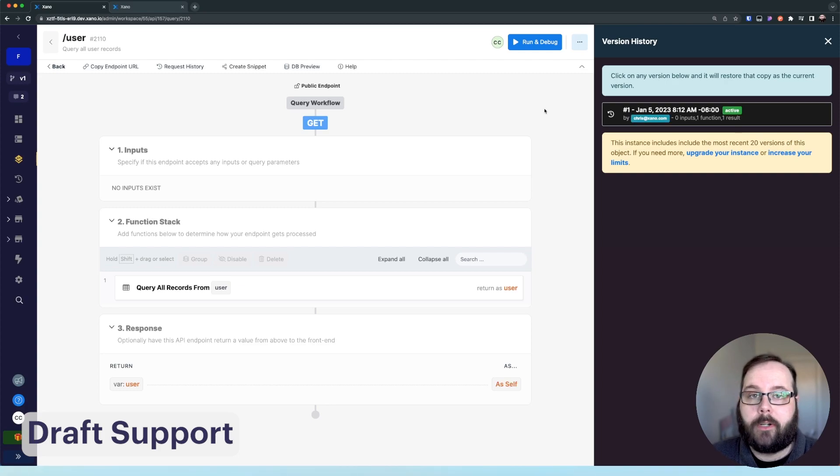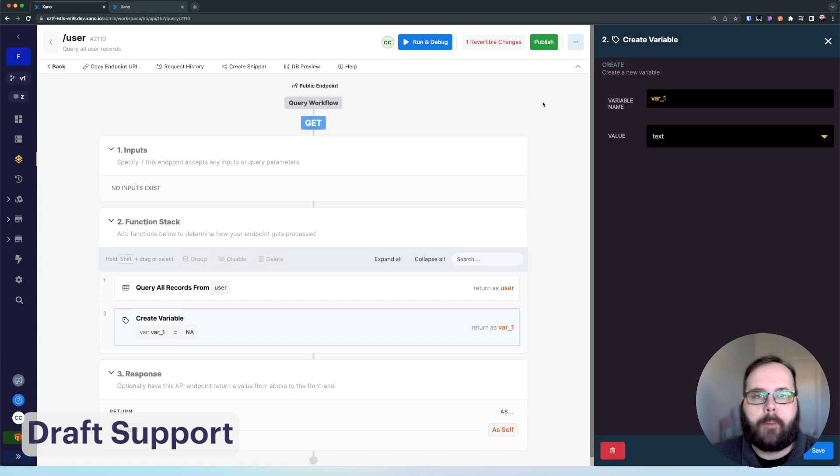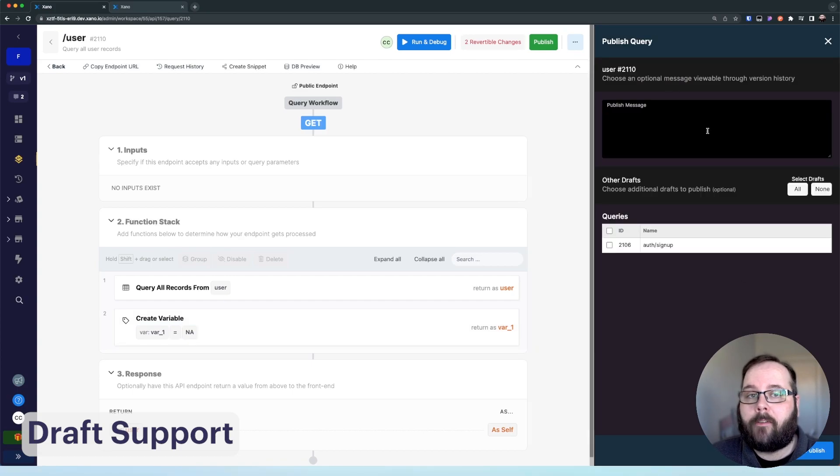I'm going to go ahead and make another change to this function stack to show some additional features as part of the new draft support. When I open the publish dialog box, I'm given the opportunity to create a publish message, which allows me to make a note on what changes I've made before publishing this new version of the function. We're also given the opportunity to publish other drafts that exist — so your drafts persist over time. You don't have to worry about losing any of your work if you close your tab or refresh. Your drafts will stay, and you have the opportunity to publish other drafts at the same time from anywhere in your workspace.